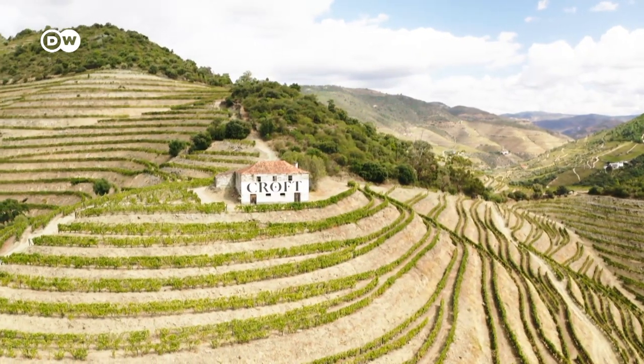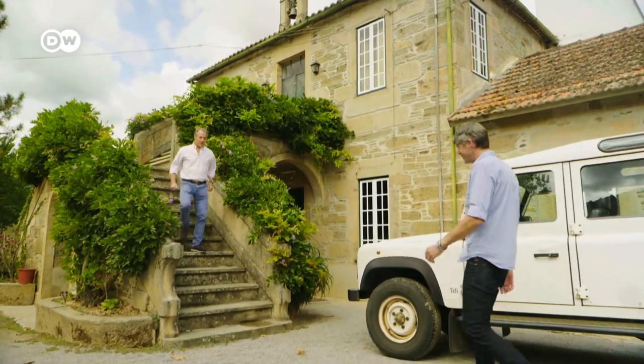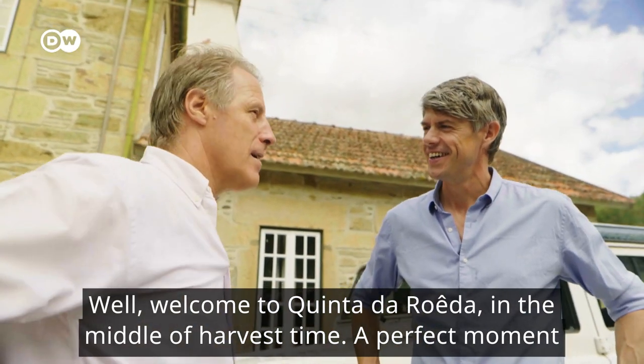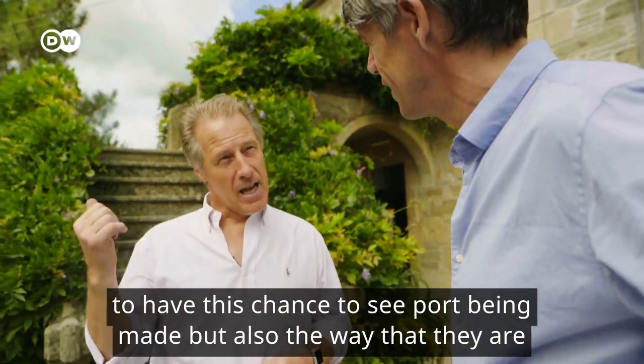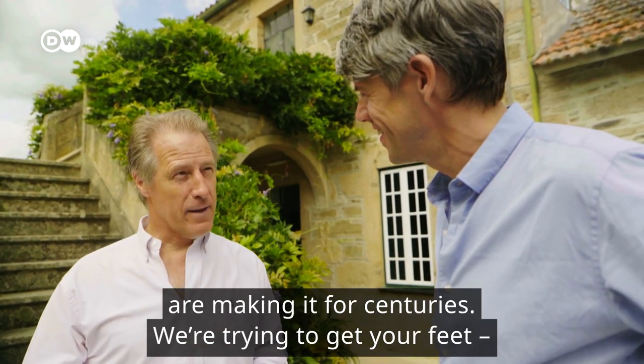Croft is one of them. Its managing director Adrian Bridge tells me more about the region. Welcome to Quinta de Rueda in the middle of harvest time — a perfect moment to see a Douro vineyard from the oldest wine region in the world, and in fact to have a chance to see port being made the way they've been making it for centuries.